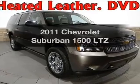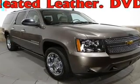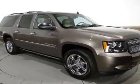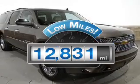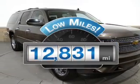Imagine yourself in this 2011 Chevrolet Suburban. Travel the roads in style and comfort in this great vehicle. Get more for your money with this vehicle that features low mileage and dependability.